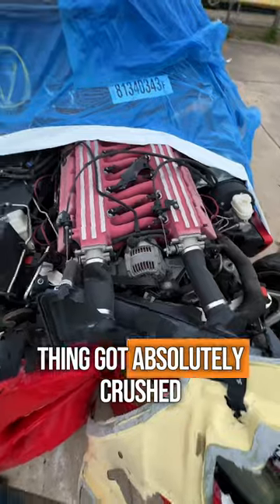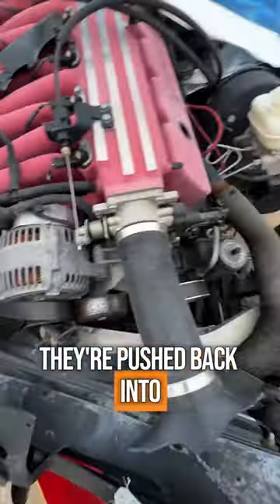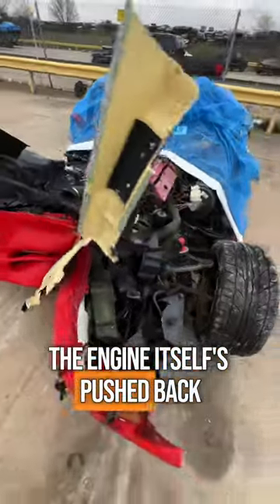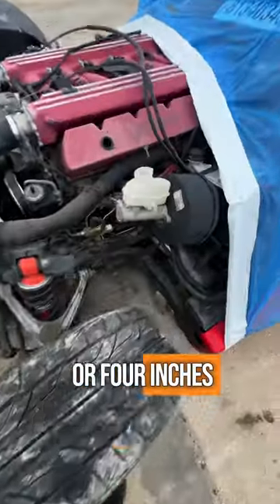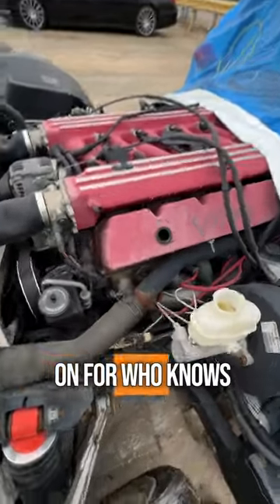Fancy wheels aside, this thing got absolutely crushed. The front bumper, the front frame section — they're pushed back into the engine. The engine itself is pushed back I don't know three or four inches, and if that wasn't scary enough, there's an open hole in the valve cover that's been getting rained on for who knows how long.